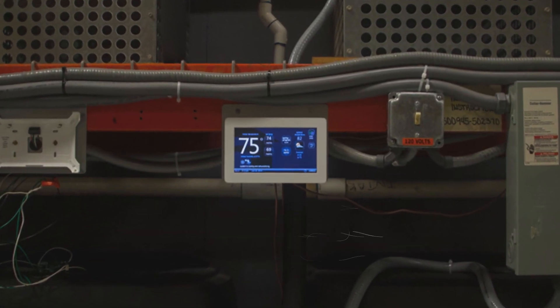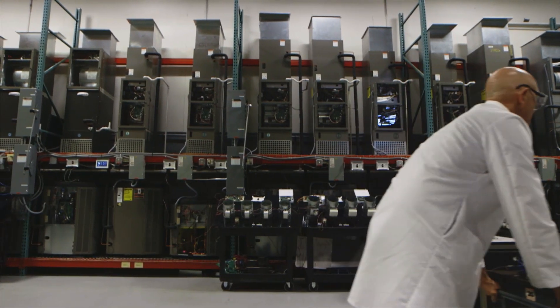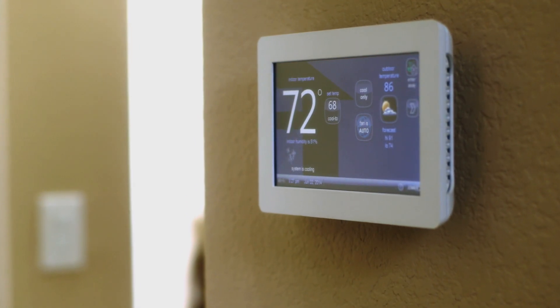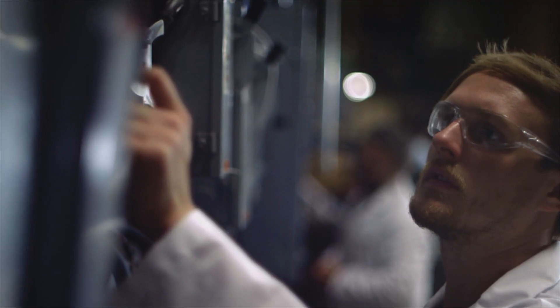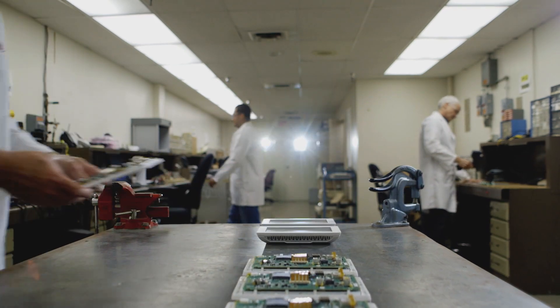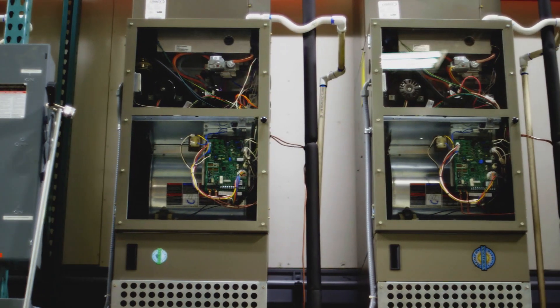The iComfort Wi-Fi thermostat is tested at our facility in Carrollton, Texas. It helps you maximize efficiency in the space, but mainly it's a comfort play — it helps the homeowner be comfortable in any part of the house. If you want to get each room or each zone in your home comfortable, then the iComfort Wi-Fi with the iHarmony zoning system is the way to go.